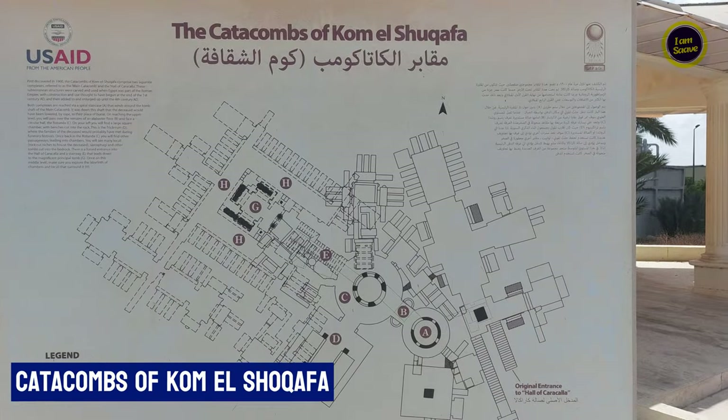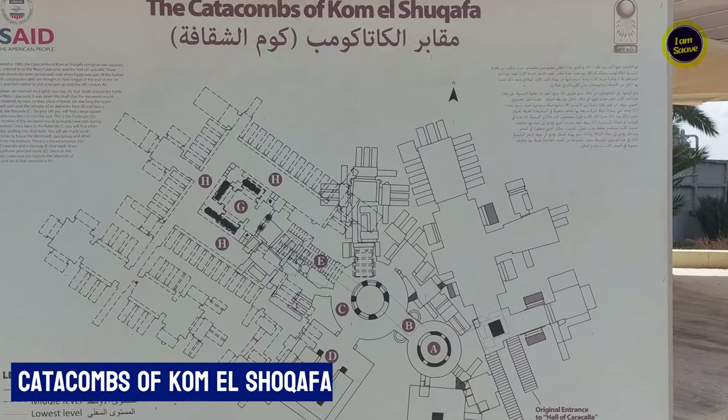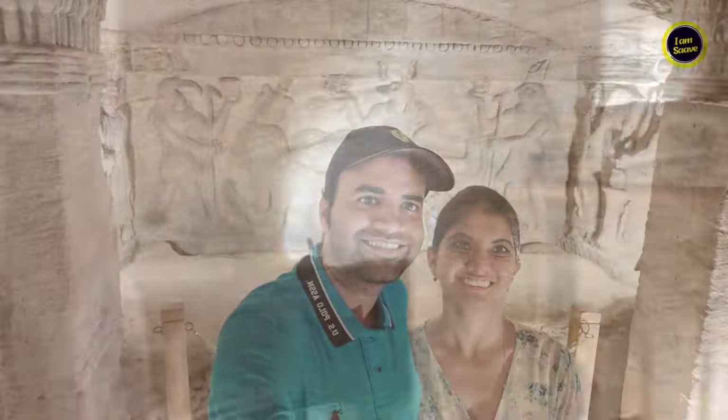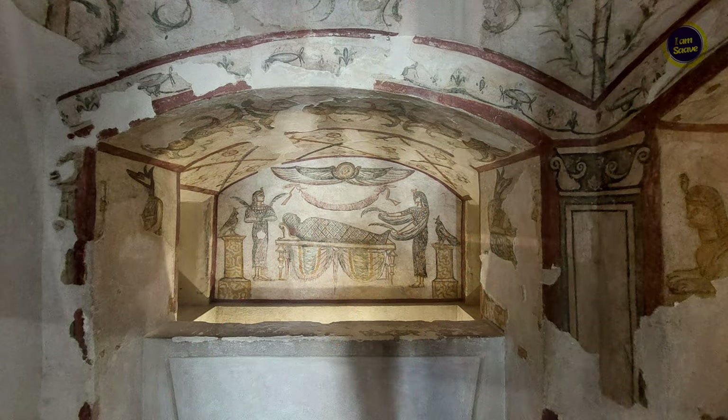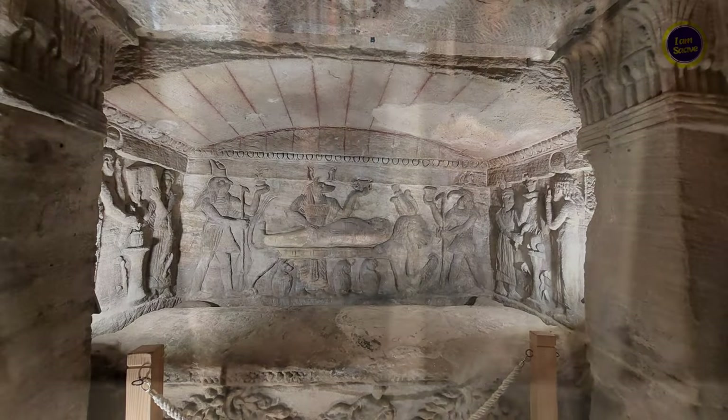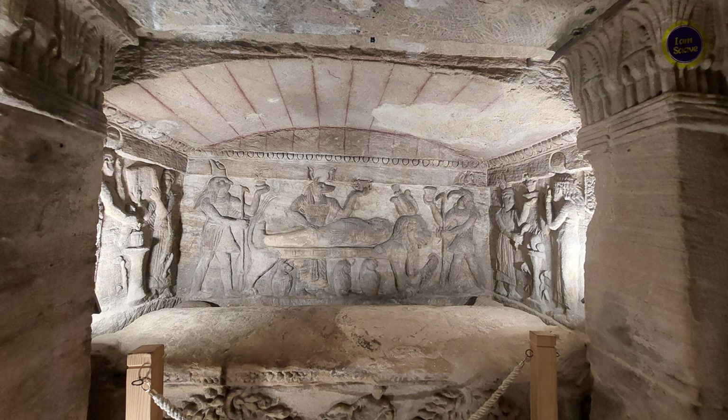Next, we visited the Catacombs of Kom el-Shoqafa. It is a historical archaeological site and is considered one of the seven wonders of the Middle Ages. A circular staircase, which was often used to transport deceased bodies down the middle of it, leads down into the tombs that were tunneled into the bedrock. The facility was used as a burial chamber from the 2nd century to the 4th century, before being rediscovered in 1900 when a donkey accidentally fell into the access shaft. It is believed that the catacombs were only intended for a single family.